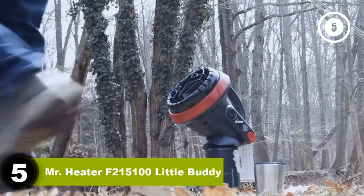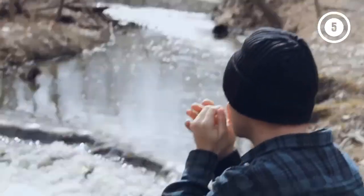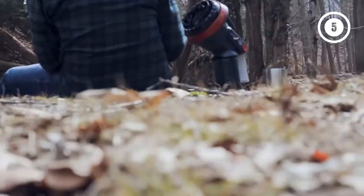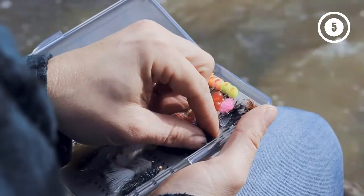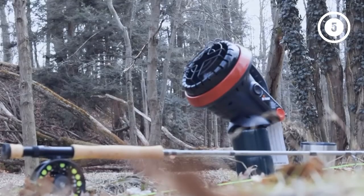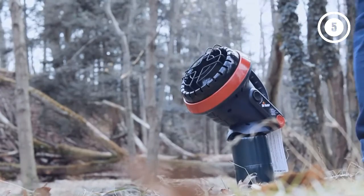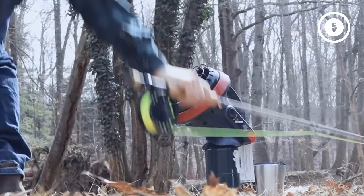Number 5: Mr. Heater F215100 Little Buddy. Mr. Heater keeps making incredible indoor propane heaters, and I have to include them. The Mr. Heater Little Buddy is just what it sounds like — a small heater, about the size of a lamp, that is perfect for spot heating. This tiny heater produces 3,800 BTU/HR of heat energy, which is low compared to the others on the list, and that's what makes it so special. You can leave it on a nearby surface and direct it towards you, and you'll be warm in a few short minutes. It can heat areas of about 95 square feet, and its 45-degree angle provides the most coverage.